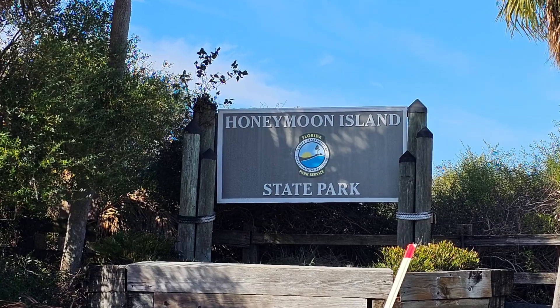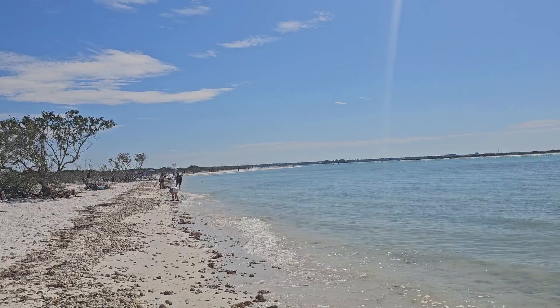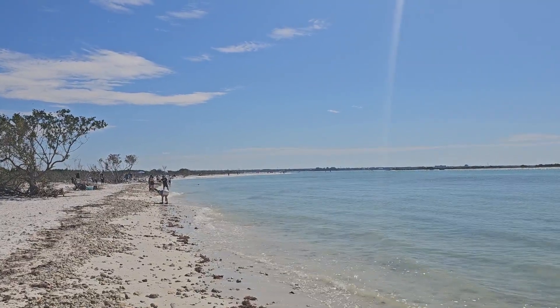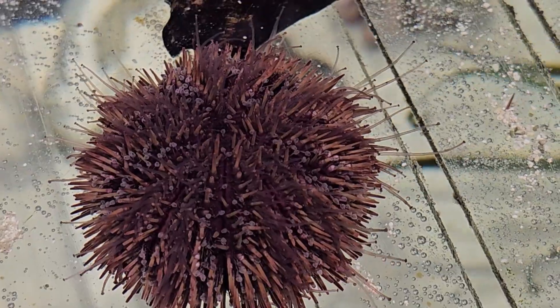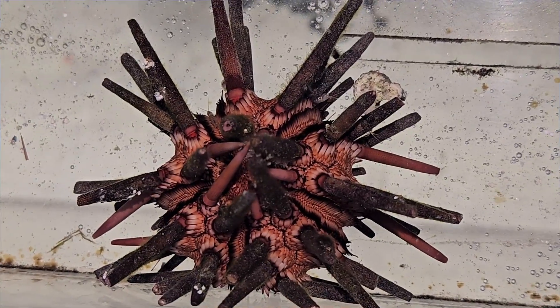Hi, this is Frank Taylor with Nature at Your Door. It's early March and I'm here at Honeymoon Island State Park in Florida, near Tampa. Today's episode is going to be about sea urchins. They are so fascinating and I want to tell you everything you should know about these amazing, fascinating creatures that we know as sea urchins, so stay tuned.